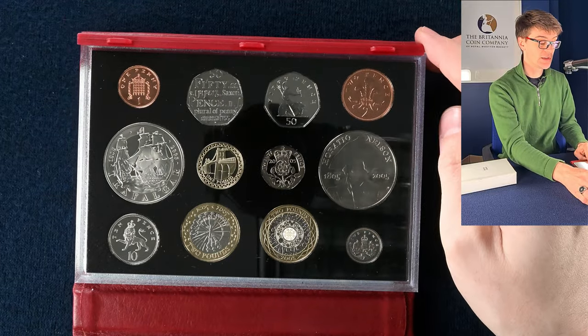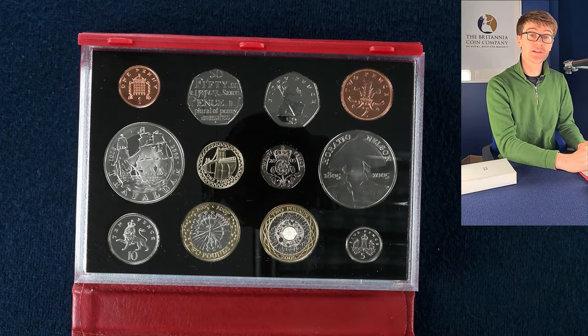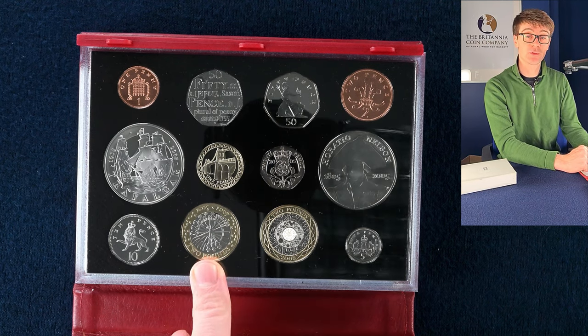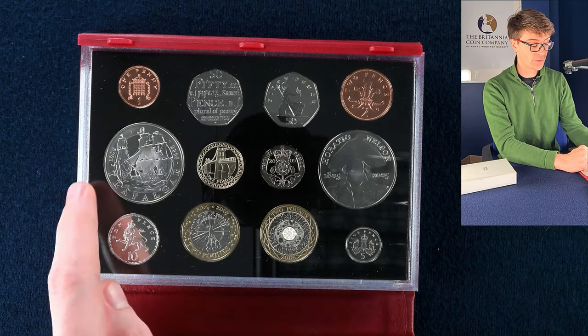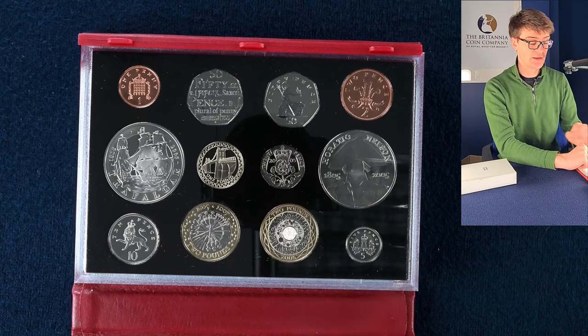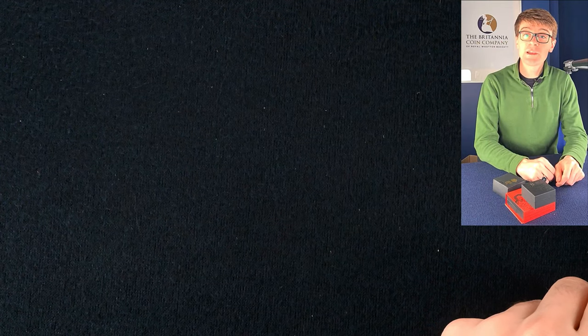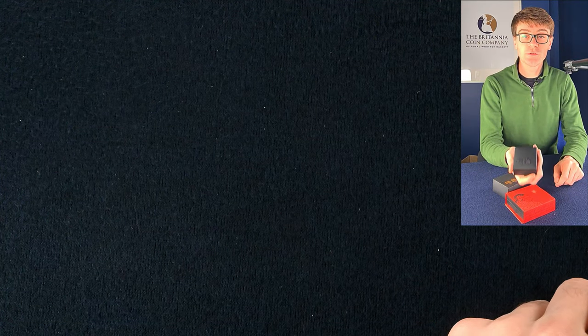2005 proof set. We've got the Dictionary 50p, which is a common coin you'll find in your change, as well as the Guy Fawkes two pound coin. Then we've got a couple of five pound coins — the Battle of Trafalgar and Lord Nelson as well. Overall, a nice set there. The second box seems to be full of potentially silver proof coins, so we're going to have a handful of those next.